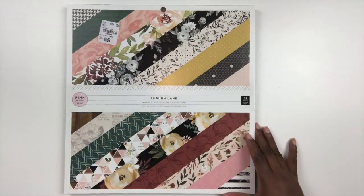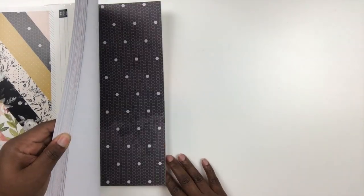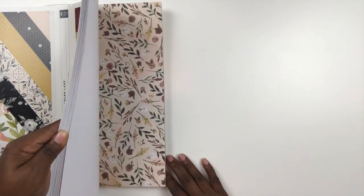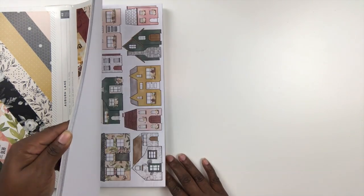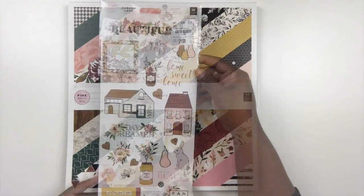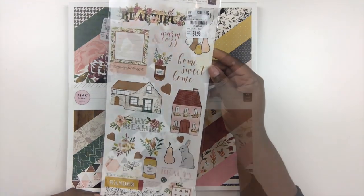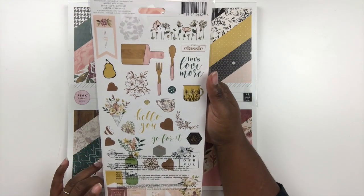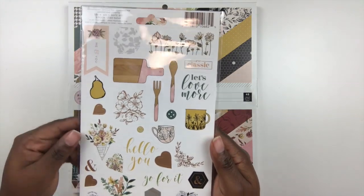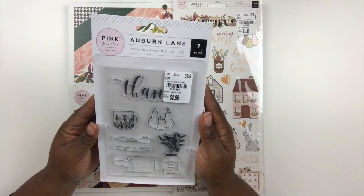I also found some pieces from the Auburn Lane collection by Pink Paisley. This has sort of a farmhouse feel, a fall-inspired feel which I really like, and I just love all those beautiful colors. It's a nice departure from some of the things we've been seeing lately. Here's a little sticker sheet that goes along with it — some nice florals, a little bunny, a pear. Look at that cutting board sticker. I've been seeing that motif a lot in scrapbooking recently.